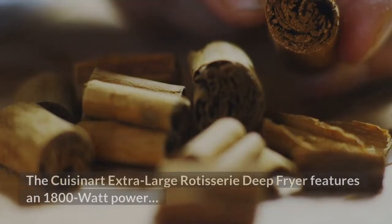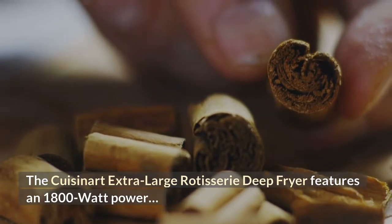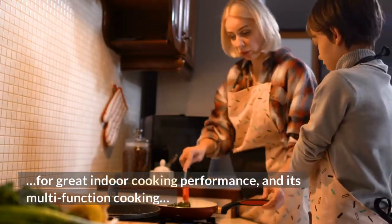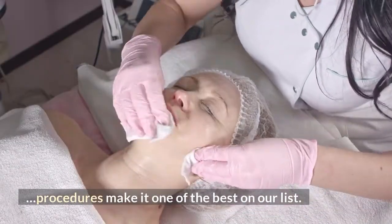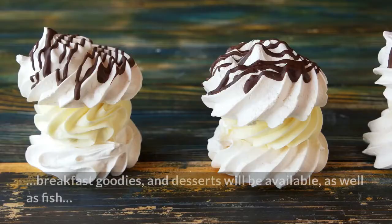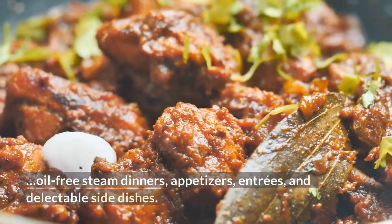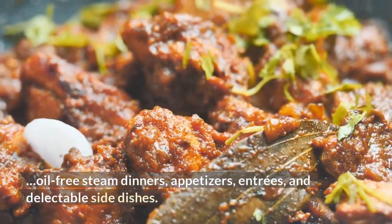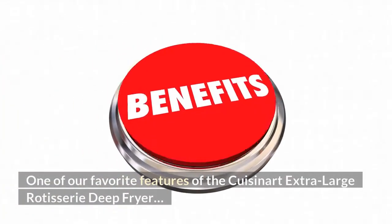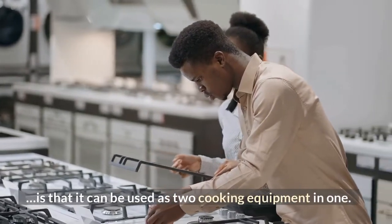Performance: The Cuisinart extra-large rotisserie deep fryer features 1800-watt power for great indoor cooking performance, and its multi-function cooking procedures make it one of the best on our list. Fry poultry, veggies, donuts, breakfast goodies, and desserts, as well as fish. Oil-free steam dinners, appetizers, entrees, and delectable side dishes. One of our favorite features is that it can be used as two cooking appliances in one.